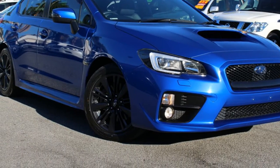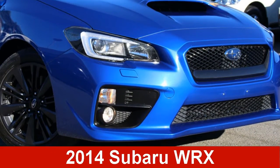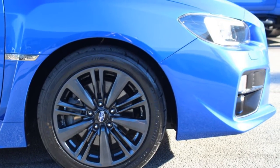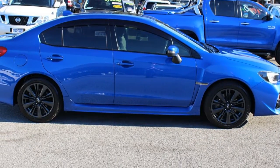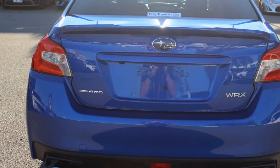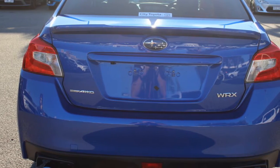Look no further than this 2014 Subaru WRX. This WRX has an efficient 2.0-litre engine that gives you more control with its manual transmission. The attractive blue exterior is complemented by its stylish interior.